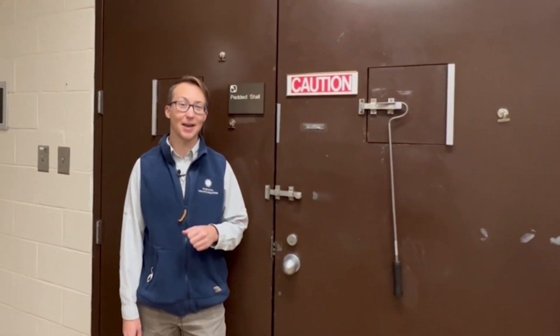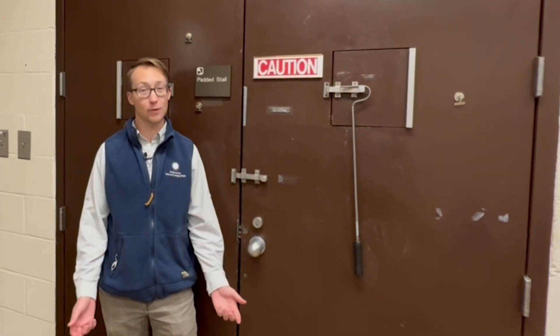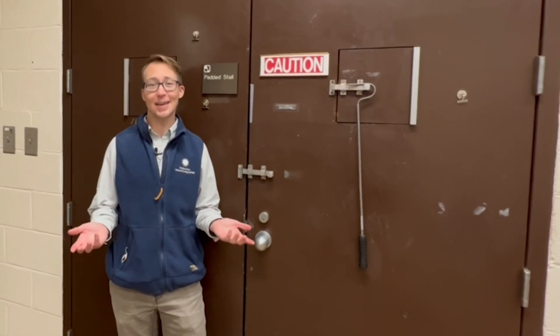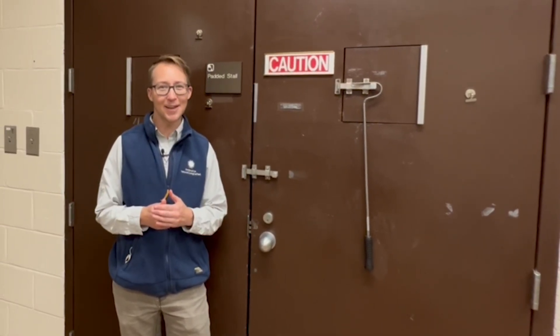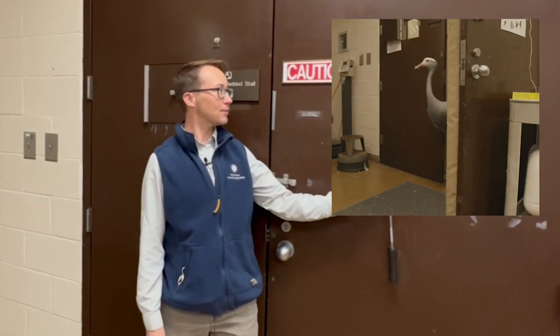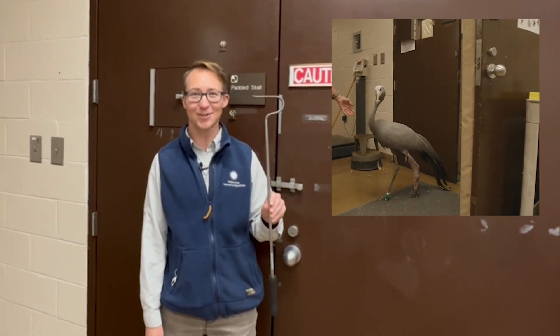This is what a doctor's office waiting room looks like for an animal hospital. It may look a little different than the waiting rooms we're used to. We have animals like frogs and lions, and they cannot be kept together while waiting, so we have separate areas. This one is even padded — maybe for an animal that might be running into things. There's even a snake hook here, which you're not going to find at a regular doctor's office.